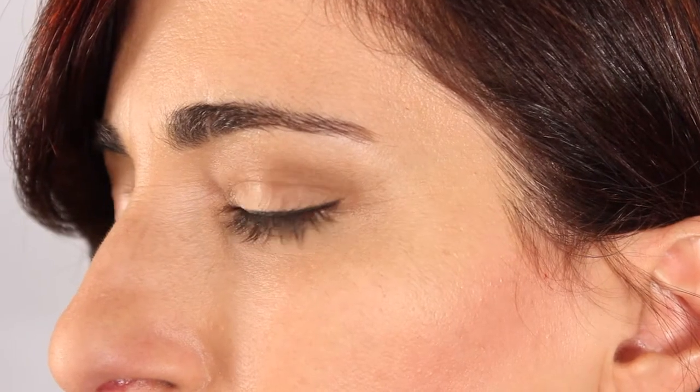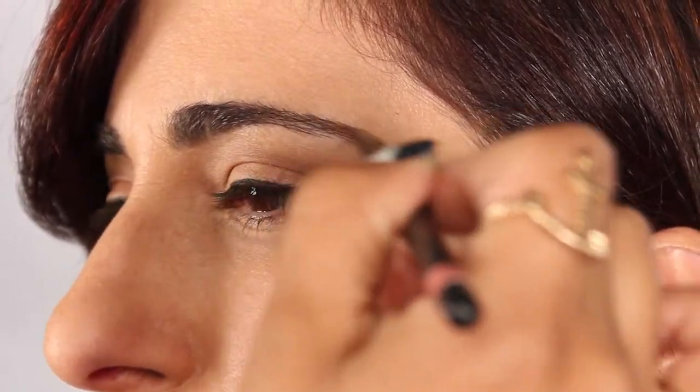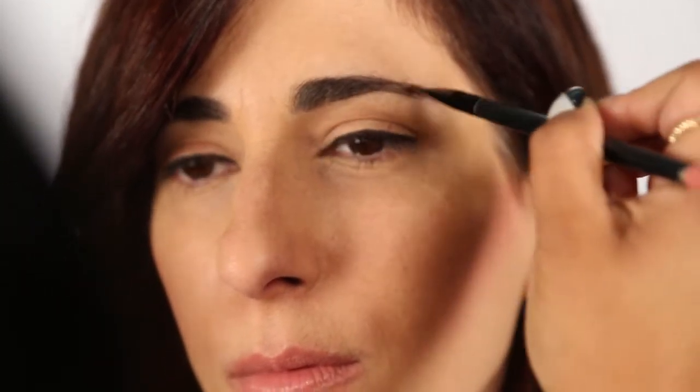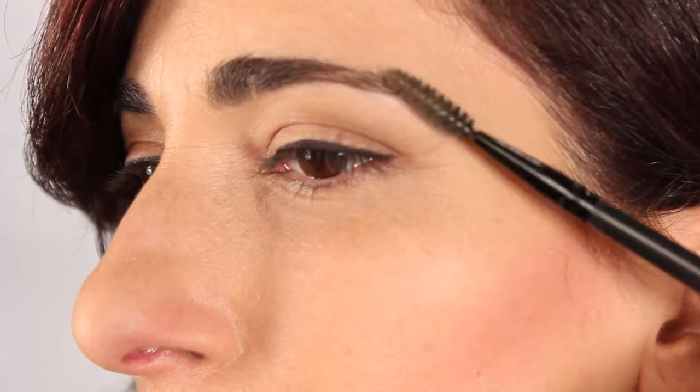Another makeup mistake people make is over-plucking their eyebrows. Thick, full brows give a youthful look. Melanie has lovely full eyebrows so there isn't much to do. But if you need to fill in the brows, just take eyeshadow powder or a pencil and gently follow your natural brow line with short, gentle strokes. You can then take a spoolie and brush out the product to soften the look.